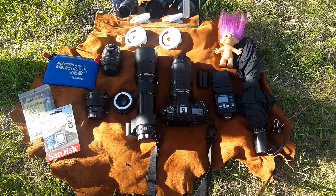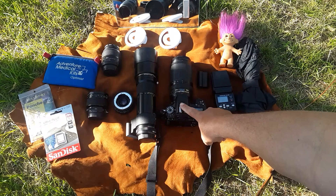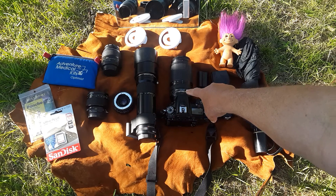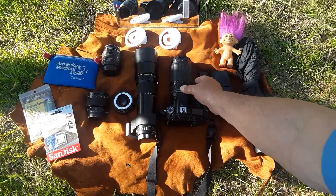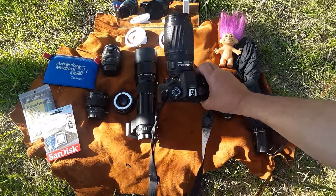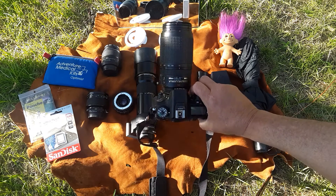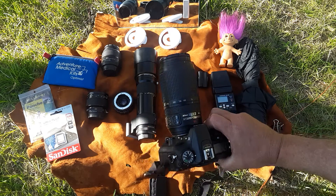Hey everybody, this is Joel, your photo troll. I just thought I would show you everything that I bring with me when I'm going on a nature shoot. Basically what you have here is a Nikon D7100 with my 70 to 300 vibration reduction zoom. This is my walking-around camera, my rafting camera — birds in flight, anything moving, this is the camera I want.